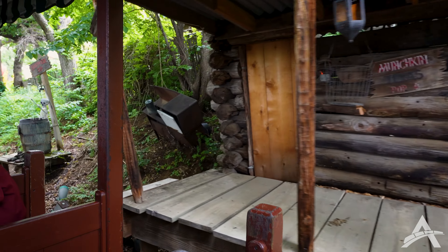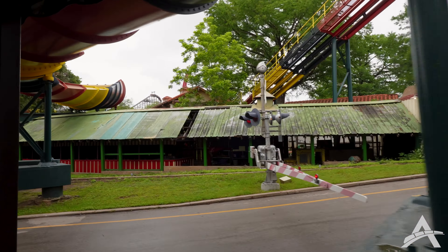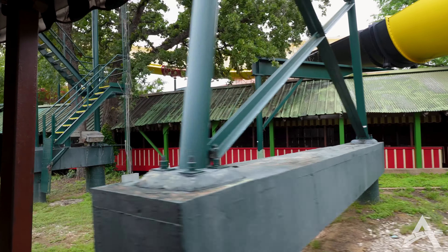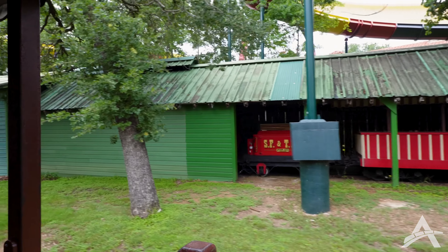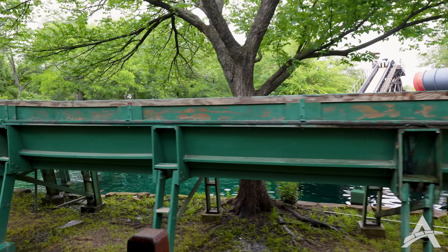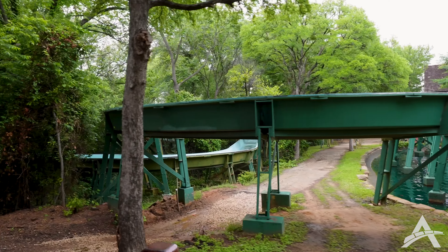Old friend Zeke is over here taking a shower — be careful not to peek at Zeke's. On your right you'll see the engine house for all the Six Flags over Texas Railroad with the red cars. One of the cars was built in 1897. The Solomon was the first log ride — it was built in 1963, and it was so popular that Six Flags added another log ride in 1968. We had a really fun time on the Six Flags Railroad as always.